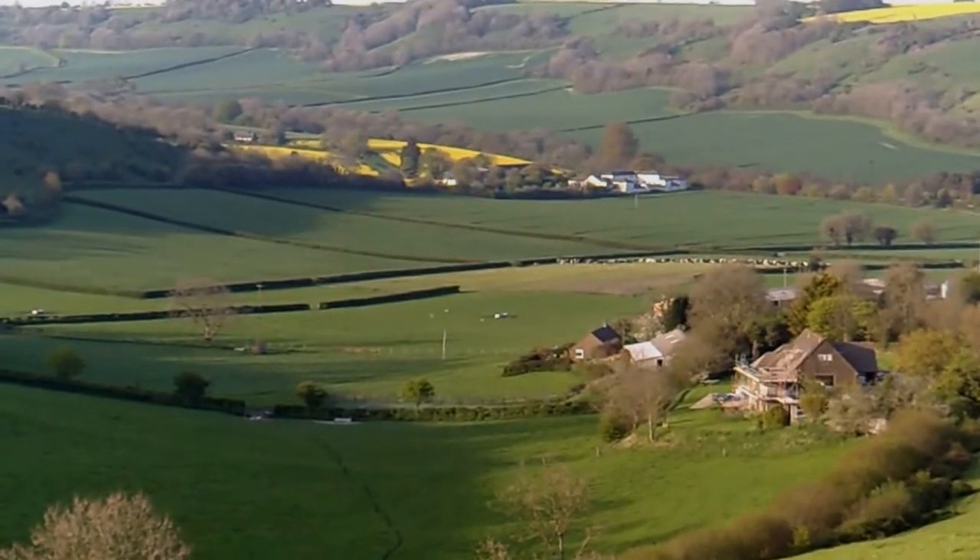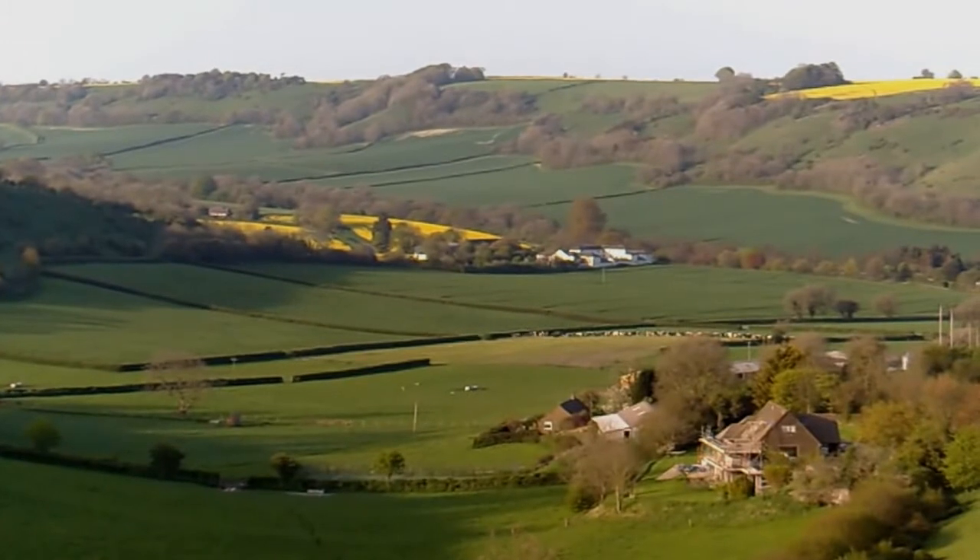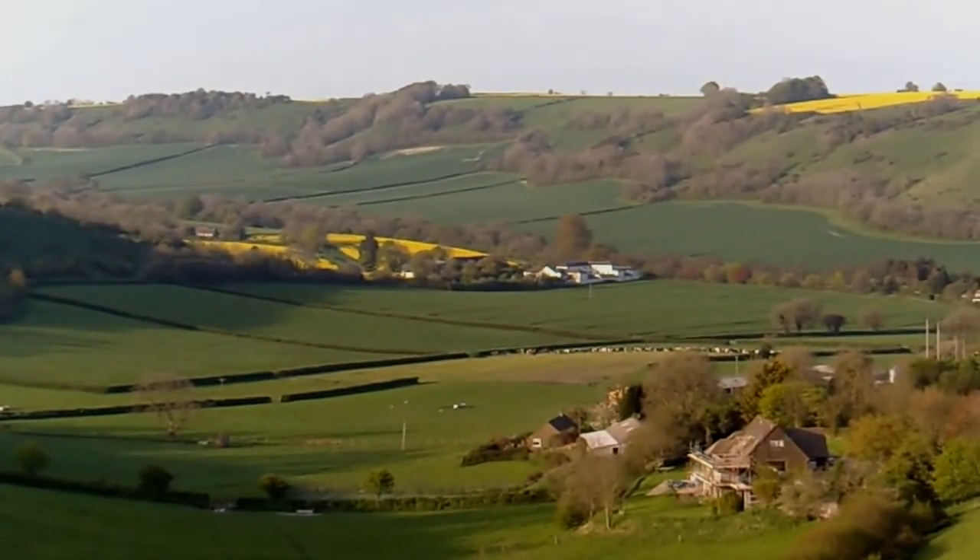That white building in the distance there — that was a workhouse years ago. Now it's an old people's home.